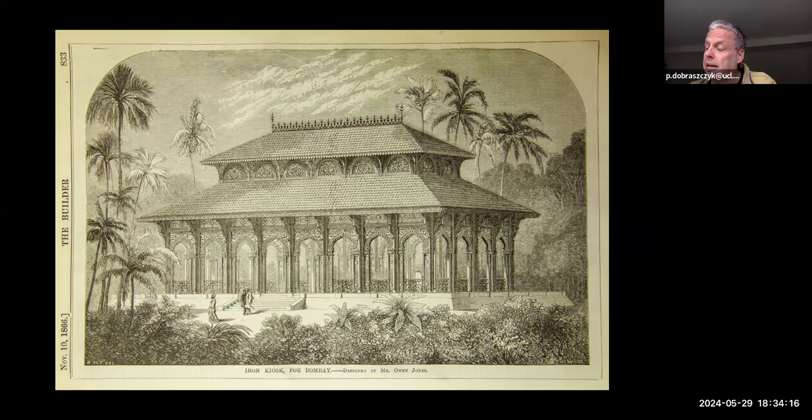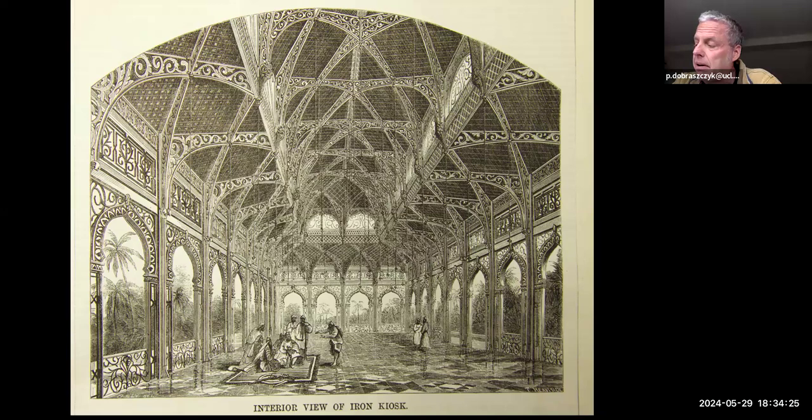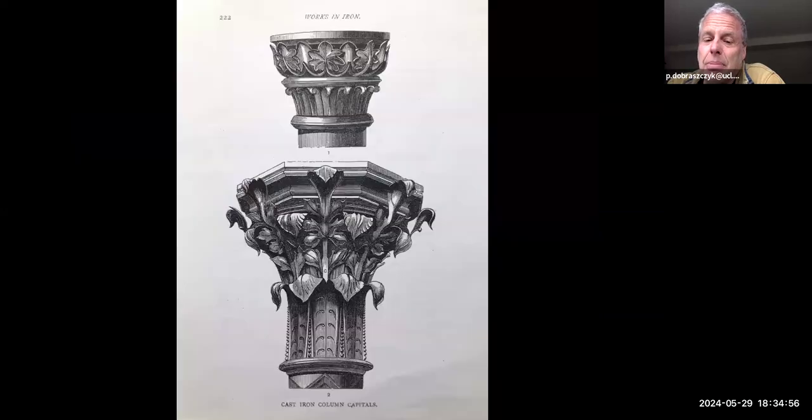This particular structure was built by Andrew Handyside, a Derby-based iron founder who at that time was really the world leader in buildings for the export market. There was a series of publications called 'Works in Iron,' written by Ewing Matheson, an employee at Handyside, giving details of all their projects — almost the only place you can find illustrations of their works now, as many have disappeared. This is an example of a cast iron column capital that Handyside were producing, achieved by bolting together probably a dozen or so separate castings and concealing the joints so it looks like it's been carved — a really extraordinary example.